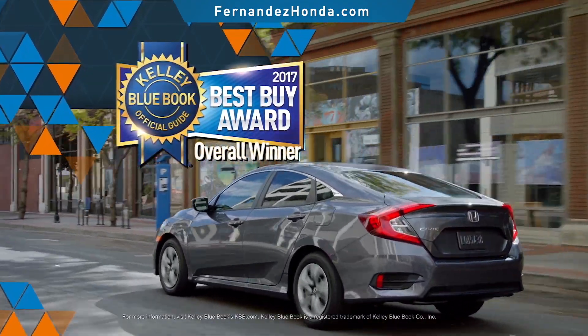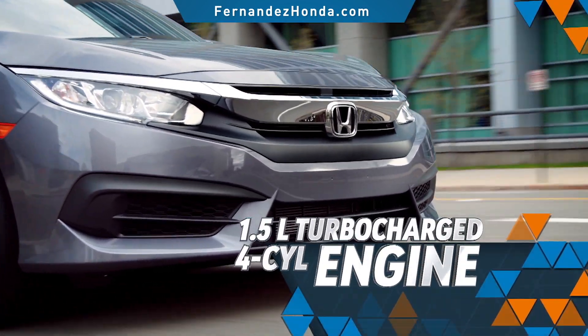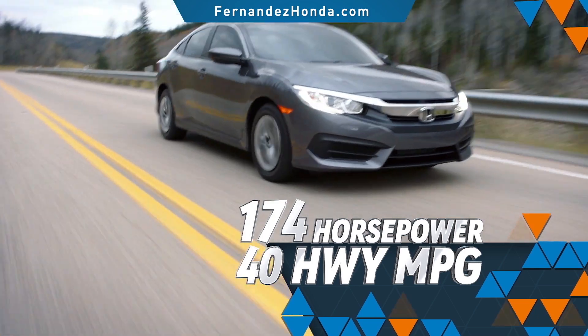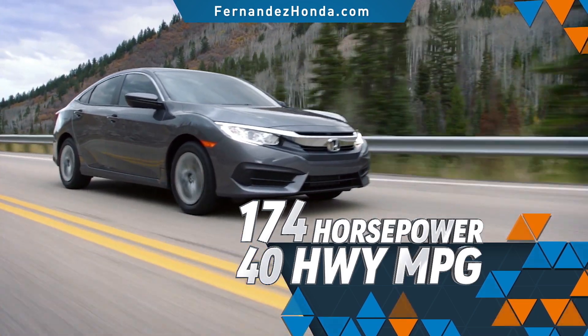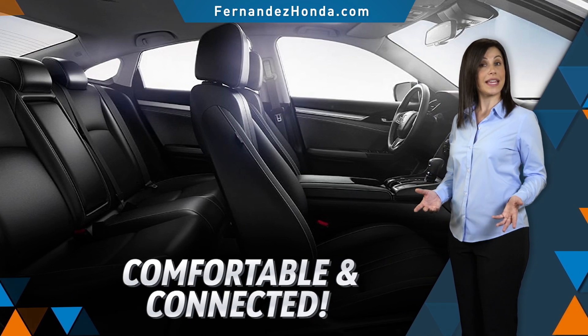According to Kelley Blue Book's KBB.com, the Civic's available new 1.5L turbocharged engine packs plenty of punch, delivering both high fuel efficiency and robust performance. The Civic's interior is designed to keep you comfortable and connected.